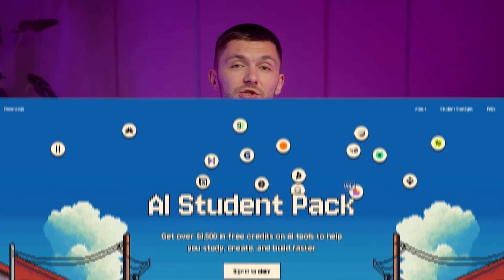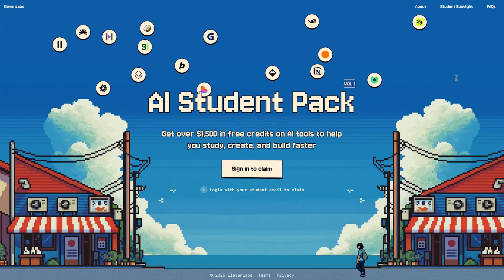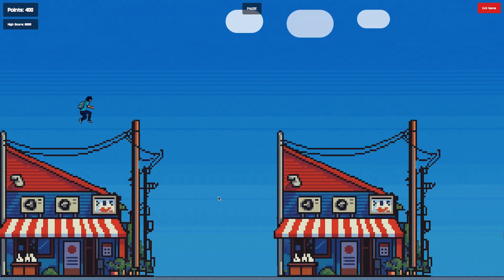You can find these codes at aistudentpack.com, where we've built an epic microsite with an 8-bit arcade game style. There's also going to be a little video game on the website, and the top score on the leaderboard by October 15th is going to win special prizes. Let me walk you through what's available in the AI Student Pack.